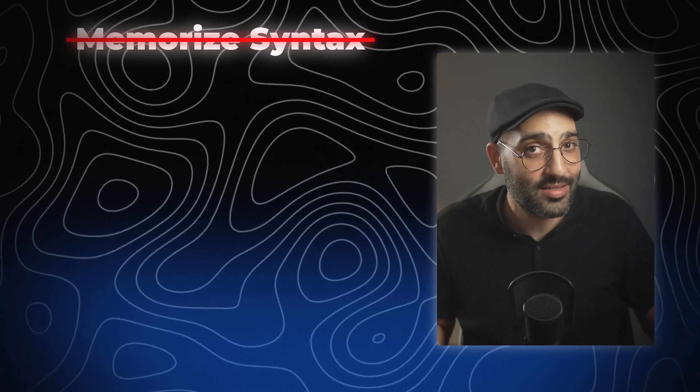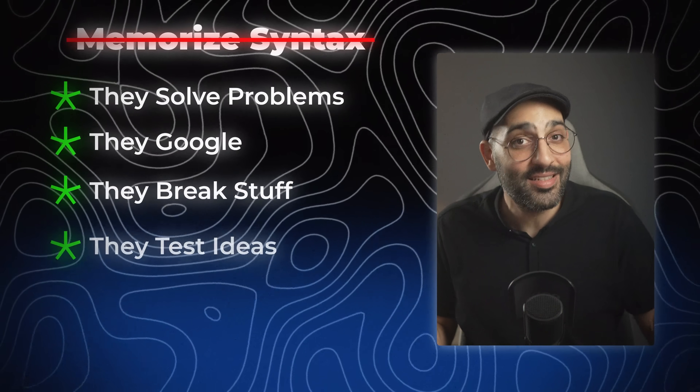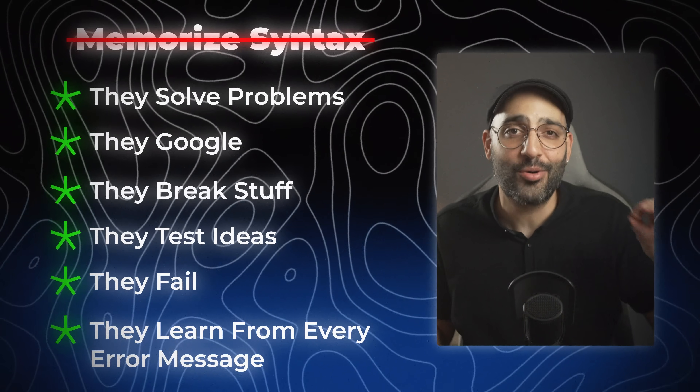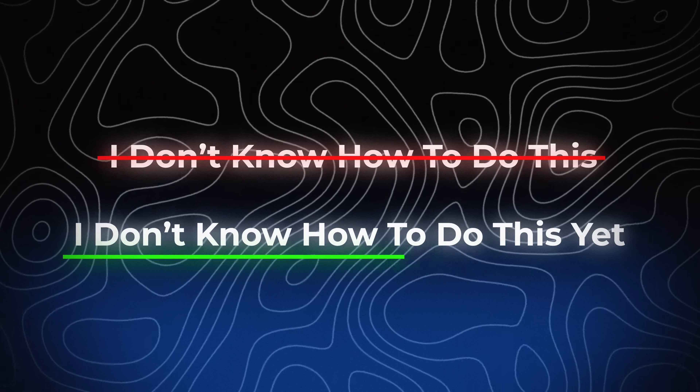Developers don't memorize syntax. They solve problems. They Google. They break stuff. They test ideas. They fail. And they learn from every error message. The goal isn't to know everything — it's to know how to find everything. And that's the real skill that schools and tutorials forget to teach you. You stop saying "I don't know how to do it" and you start saying "I don't know how to do it — yet."